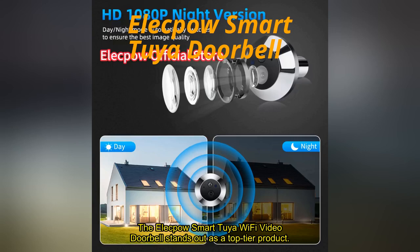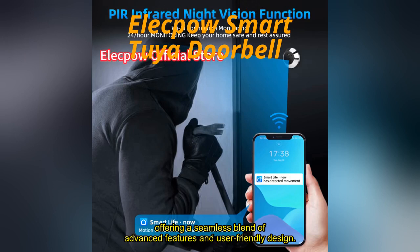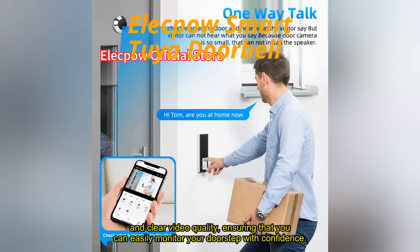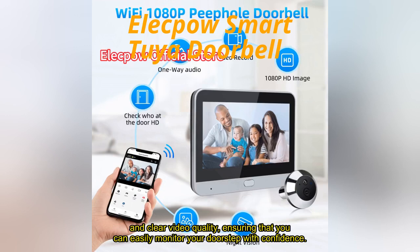The Elekpow Smart Tuya Wi-Fi Video Doorbell stands out as a top-tier product, offering a seamless blend of advanced features and user-friendly design. With its 4.3-inch 1080p IP-pole camera, the device delivers crisp and clear video quality, ensuring that you can easily monitor your doorstep with confidence.